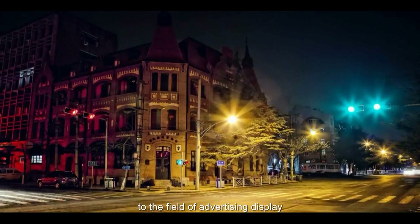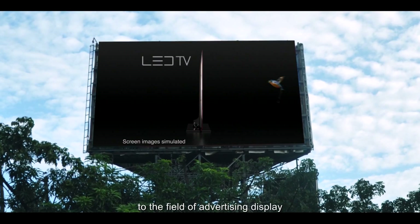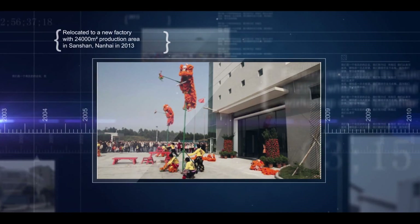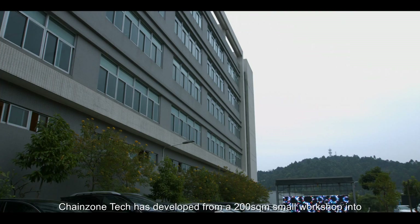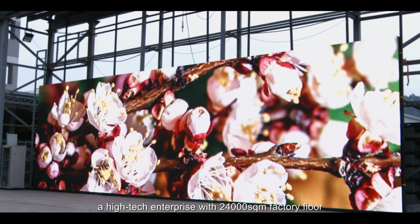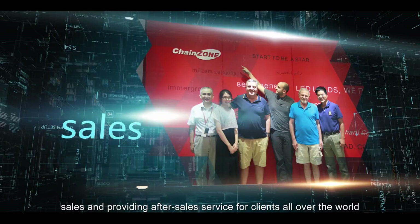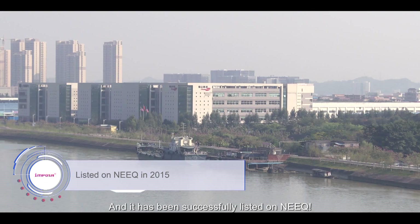ChangeZoneTech has been devoted to the field of advertising display, traffic safety signs, and green lighting. After 16 years of market exploration and technology accumulation, it has developed from a 200 square meter small workshop into a high-tech enterprise with 24,000 square meters of factory floor, engaged in product development, production, sales, and providing after-sales service for clients all over the world. It has been successfully listed on NEEQ.